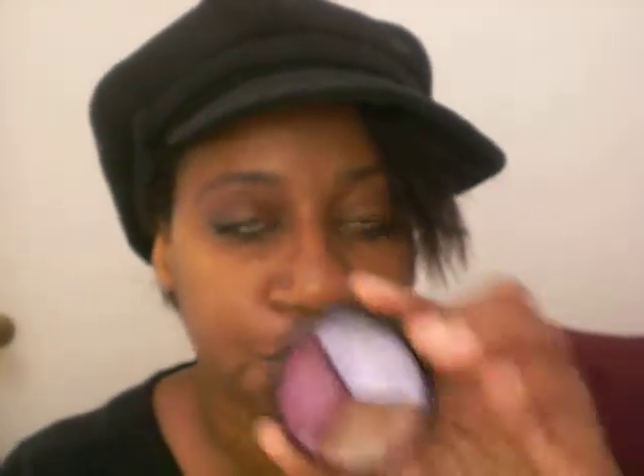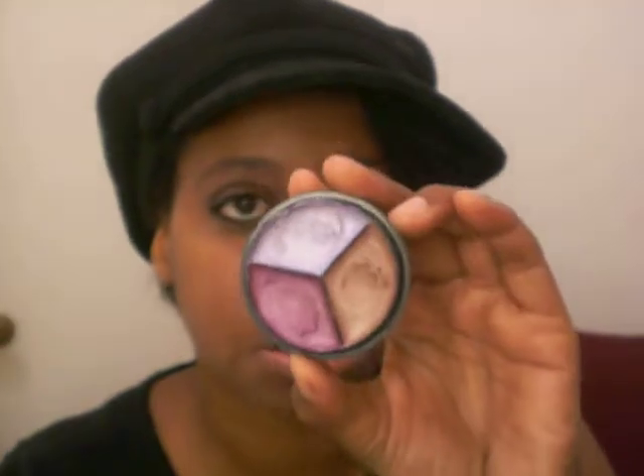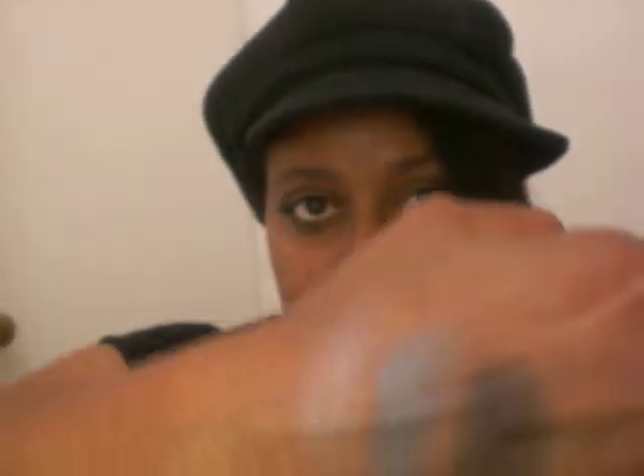I also got a couple of trios. This is a cream trio, and it's just called Plum. I like the colors on those. I don't know if you can see it — I don't have any primer on. This one's really close to my skin tone. I also have Heavenly Soft Trio and Classic Fit. Here's that trio. I like the colors. It's a little bit on the small side, but I do like the colors.